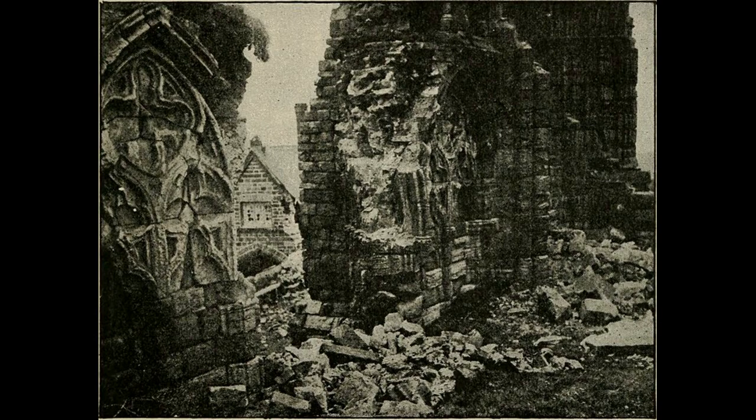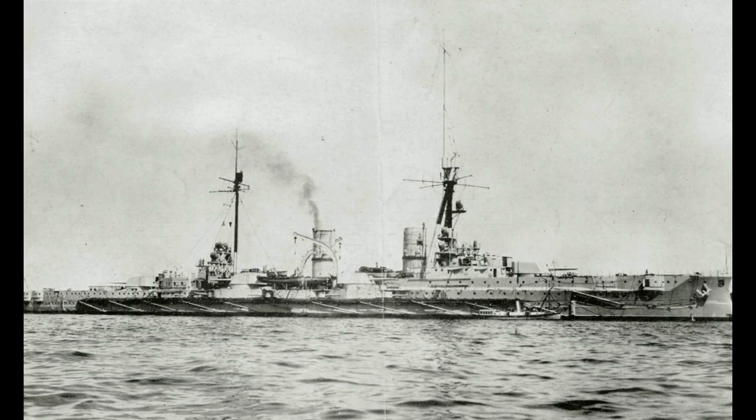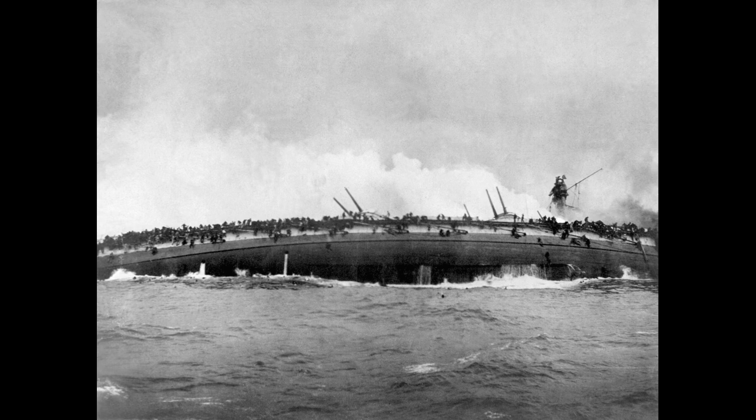When German raiding forces began attacking the English coast in an effort to lure out a portion of the Grand Fleet that they could subsequently destroy, the British utilized captured German codebooks to try to ambush the ambushers. One such attempt resulted in the Battle of Dogger Bank, in which British battlecruisers squared off with their German counterparts. To augment their numerically inferior forces, the Germans brought Blücher with them. Taking heavy damage, her crew bravely fought back, but when a miscommunication from the admiral in command ordered all British ships to attack Blücher, she was doomed. Her loss showcased further the weakness of the armored cruiser against battlecruisers.